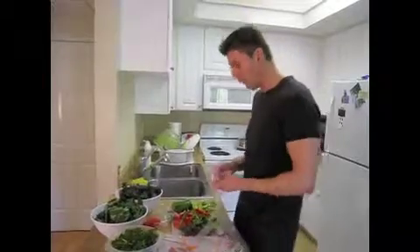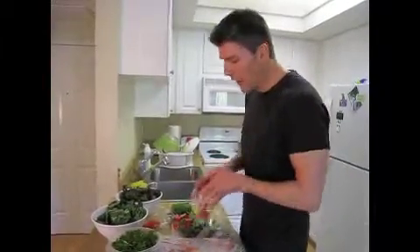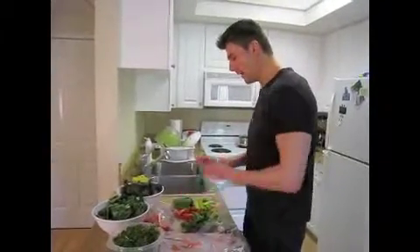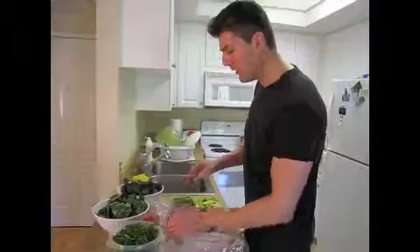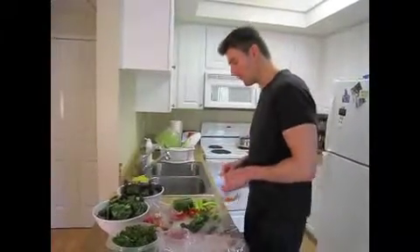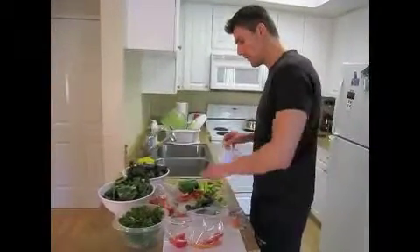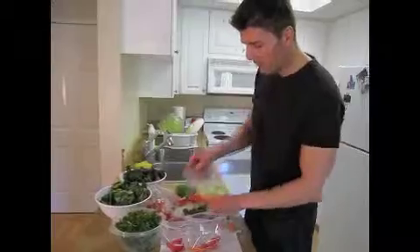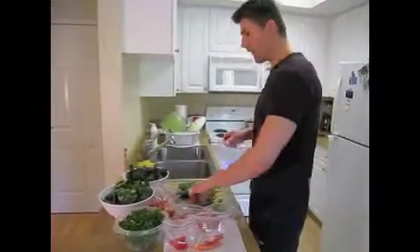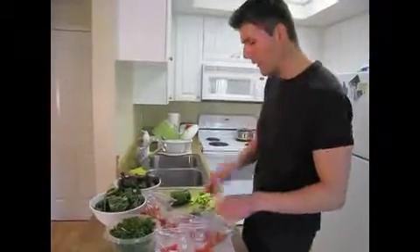I'm just putting a couple little things in each bag, and I try to make them even. If I run out of one item and can't fill every bag, it's not a big deal. The point is to get, in my case, about one to two cups worth of vegetables per serving. Some of the bags are going to have collard greens, some are going to have kale. But one thing I put in every one of the baggies is parsley.